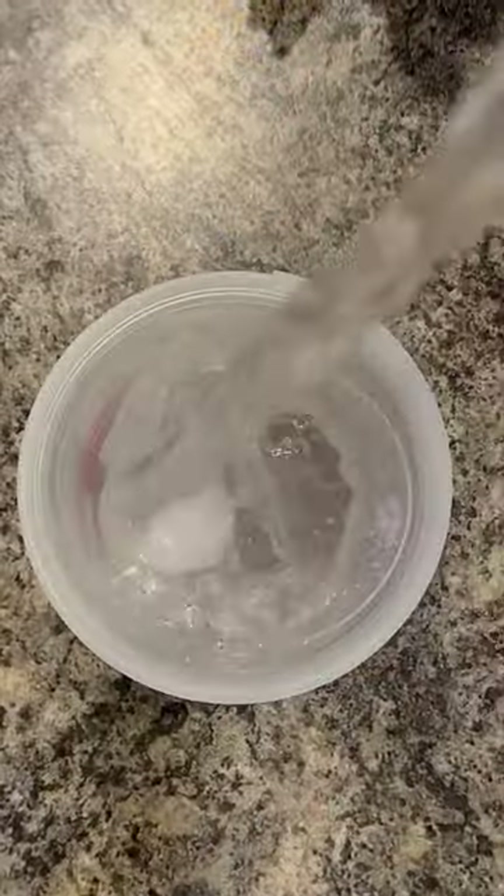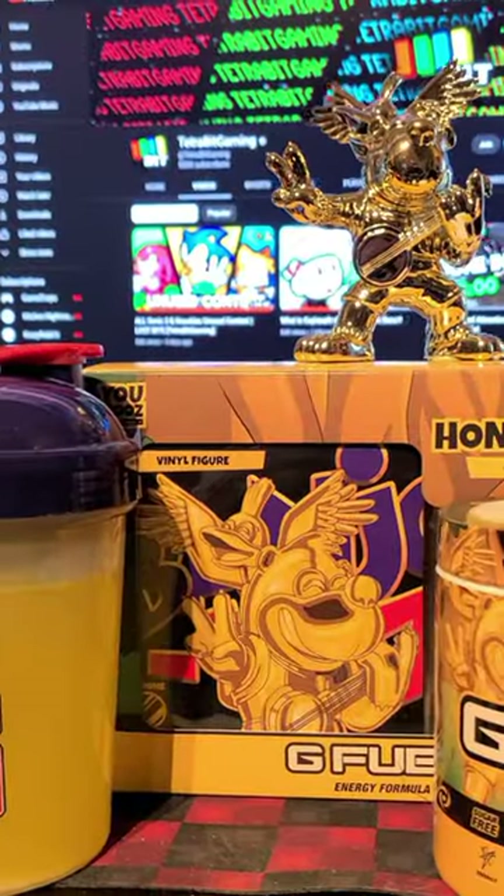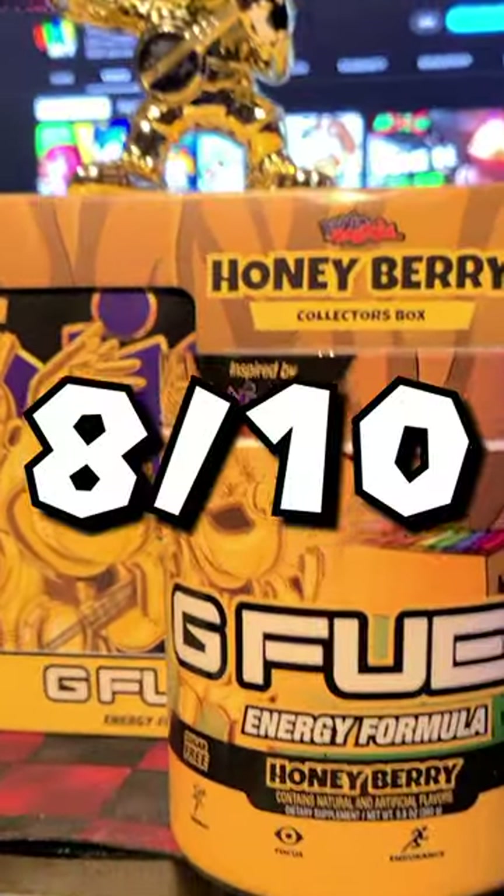As the name implies, this flavor is an awesome mix of both berries and honey and I think they both go very well together. Gonna give this flavor a solid 8 out of 10 and my cat approves too.